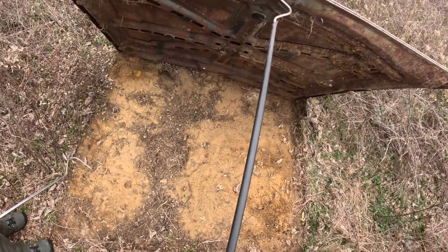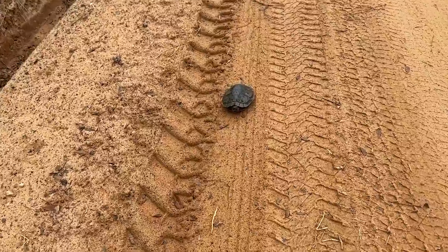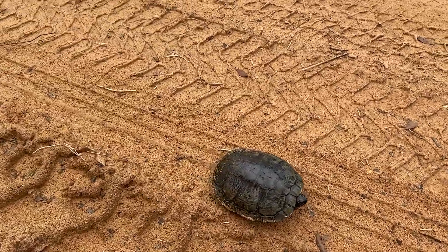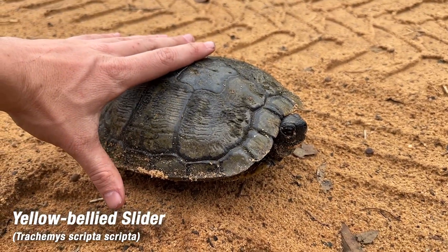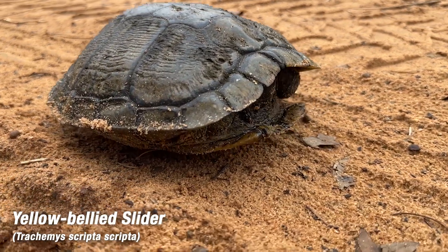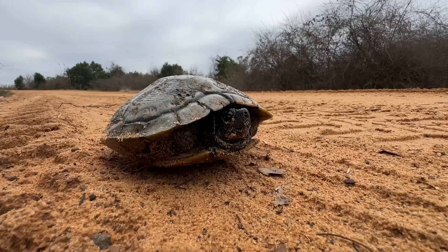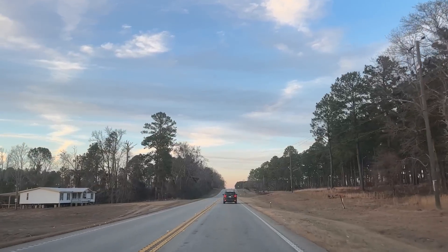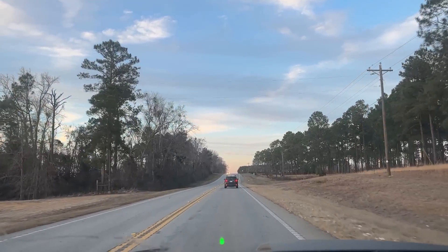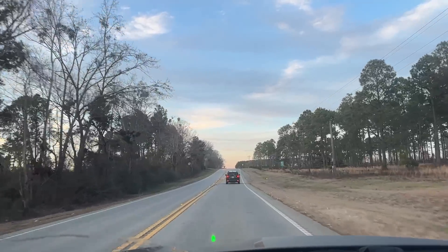There he is — cotton rat and fire ants. Little yellow-bellied slider, not very little actually, pretty mature adult. First turtle cruise of 2025 — we'll get him out of the road. Well, it has been a relatively slow day, only a couple of finds with the slider on the road and the nice gray rat snake.